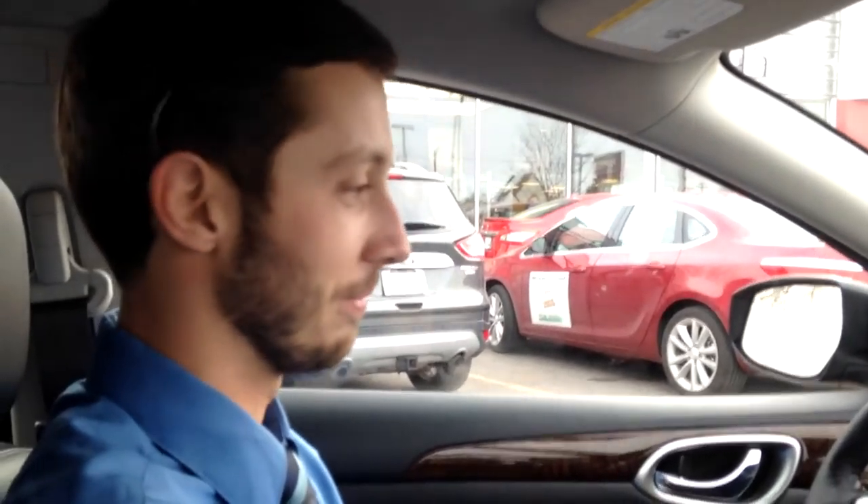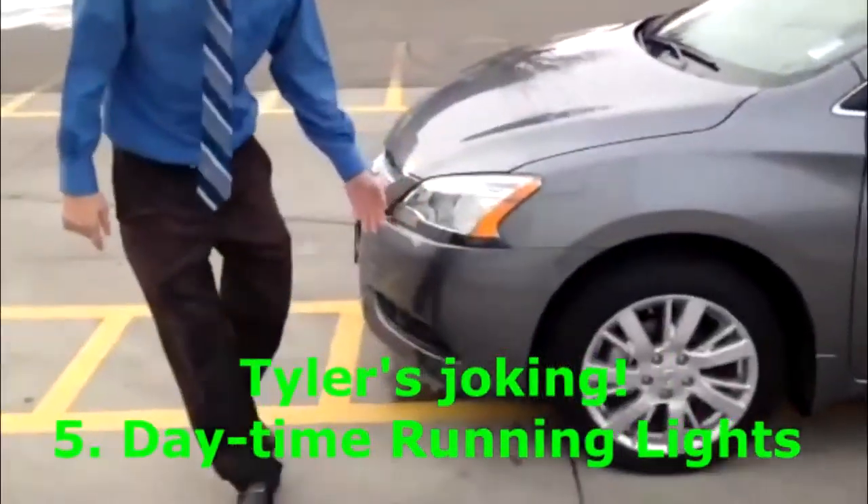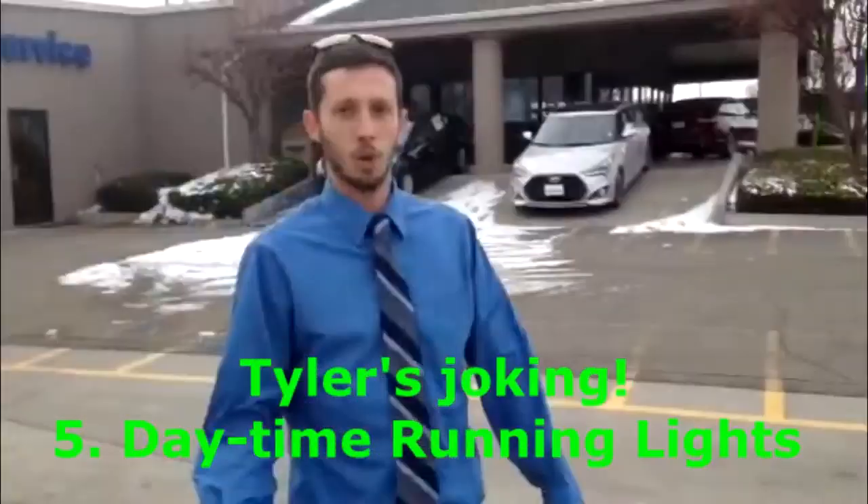In 2016, how many cars today have ashtrays? Not many. He's committed — the fifth best thing about the Nissan Sentra is an ashtray. Smoke 'em if you got 'em. And daytime running lights, which is my favorite thing about the exterior of the Nissan Sentra.